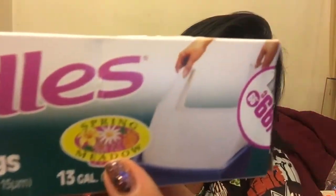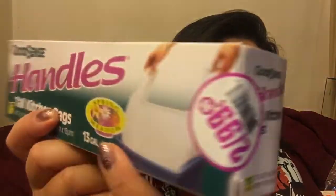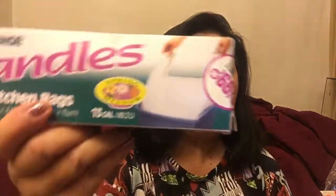Oh my god, it was a quarter! Okay, I'm going to show you all the sale stuff I got first. Then I got these trash bags that smell like spring meadow — 50 cents. I'm assuming I'm going to get nine trash bags because it says there are 10, but somebody opened the package. So I got that for 50 cents.